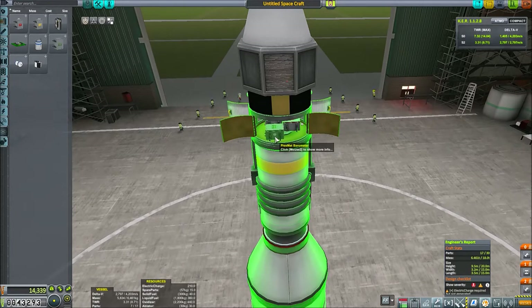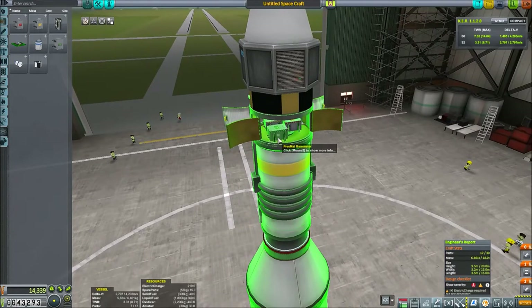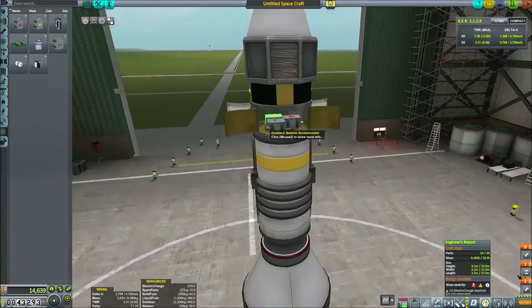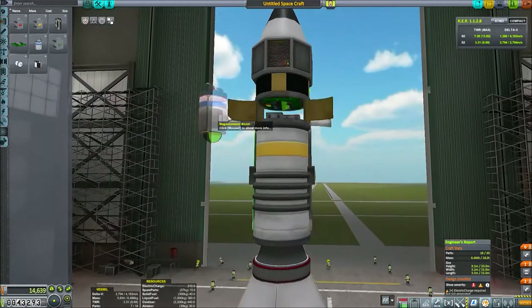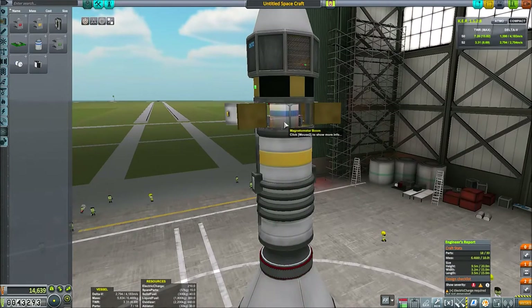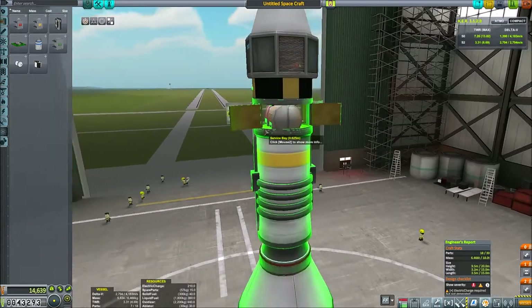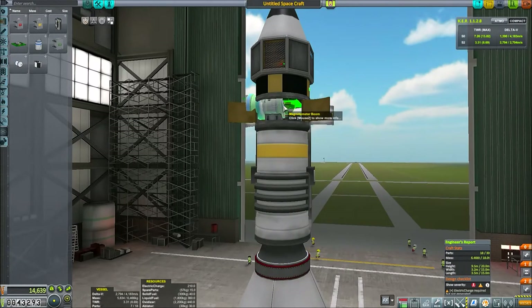I'm looking forward to the new engines — the plane went so well. We can also add... this is fantastic, but they're quite big. How's this going to fit? That might be a future experiment — the magnetometer boom. It's big. We'll wait until we've got a bigger payload coming back for those. I think that's probably everything.